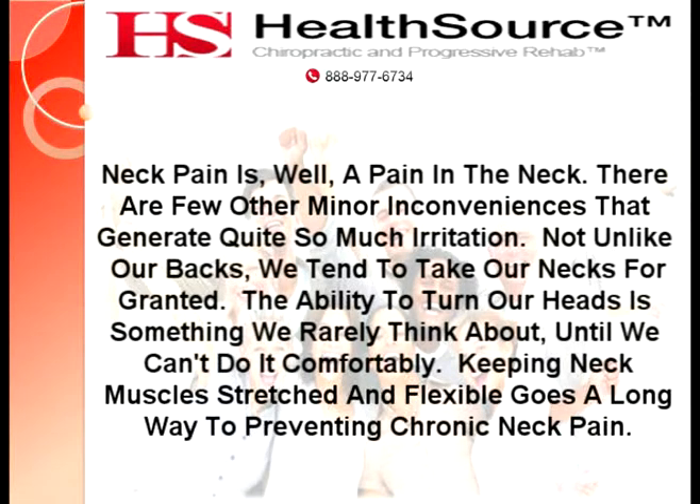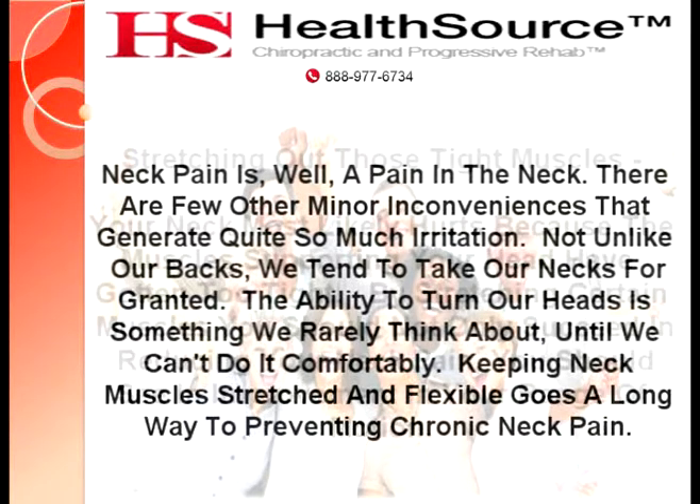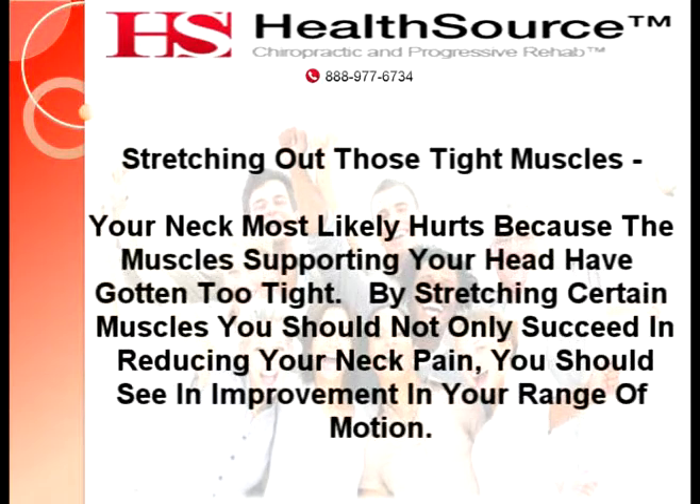Neck pain is, well, a pain in the neck. There are few other minor inconveniences that generate quite so much irritation. Not unlike our backs, we tend to take our necks for granted. The ability to turn our heads is something we rarely think about until we can't do it comfortably. Keeping neck muscles stretched and flexible goes a long way to preventing chronic neck pain.